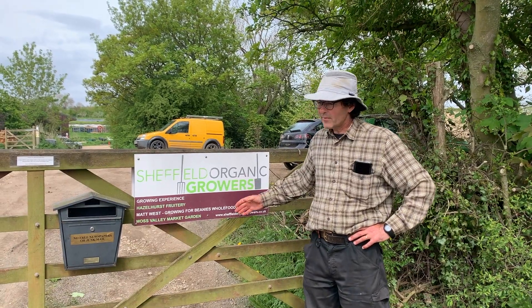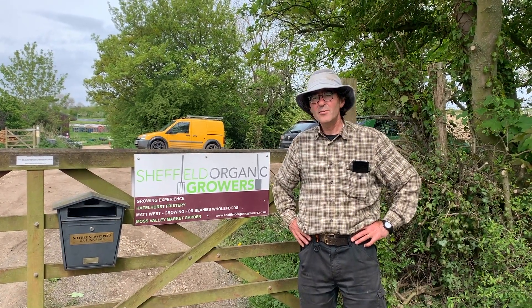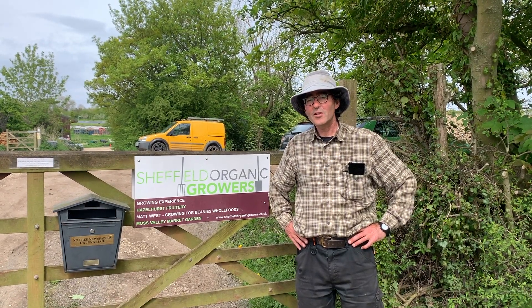I'm Hugh Evans from Sheffield Organic Growers. We'll have a look around the farm and have a look at the new solar installation that's just been completed today.